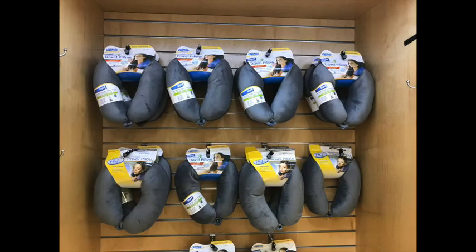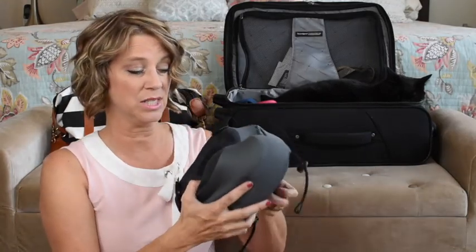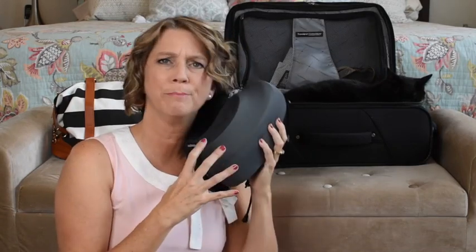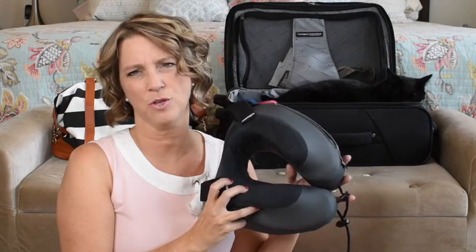I usually cannot sleep on airplanes because I can't get my neck comfortable. Any neck pillow I've used before doesn't come up high enough and it moves with me, and I don't need it to do that. With this one, it is so bulky and firm — such a thick foam — that it keeps you properly supported. This Evolution S3 neck pillow is phenomenal at keeping your head up and your neck back so that you can sleep in a seated position with ease.